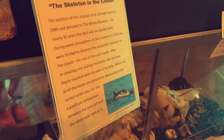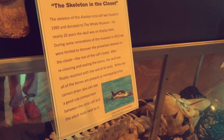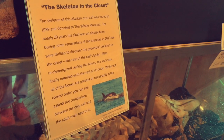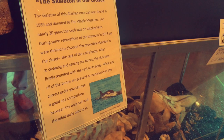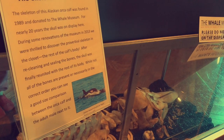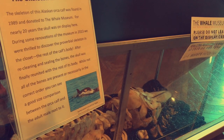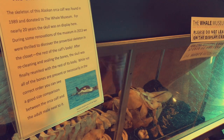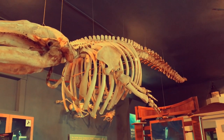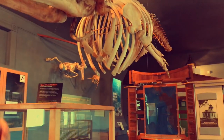The skeleton of the Alaskan orca calf was found in 1989 and donated to the whale museum. For nearly 20 years, the skull was on display here. During some renovations in 2013, we were thrilled to discover the rest of the skeleton in the closet. After re-cleaning and sealing the bones, the skull was finally reunited with the rest of the body. While not all the bones are presented in the correct order, you can see a good size comparison between an orca calf and the adult male next to it. This one was only a year old, so it wasn't fully grown yet.